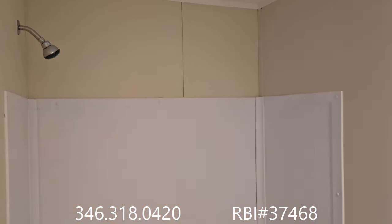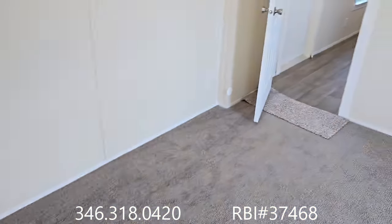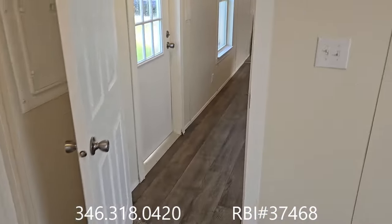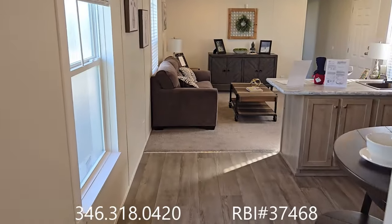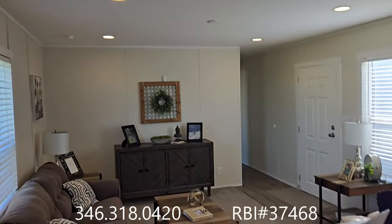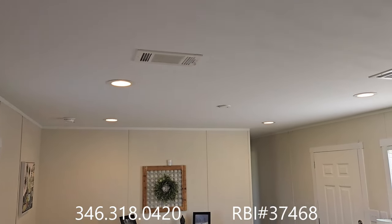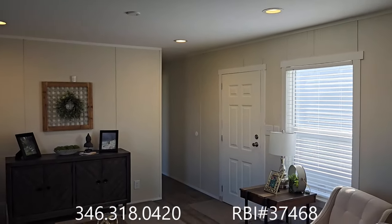This home is designed to compete with other price point homes on the market, like the True MH product. So if you want something that's going to be long lasting, higher quality, better aesthetic looks, you can come see Oak Creek Homes.